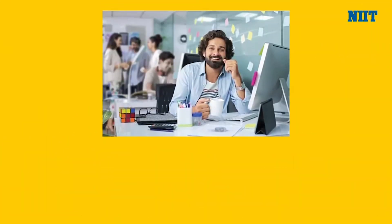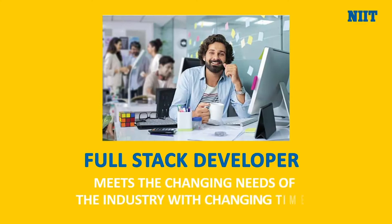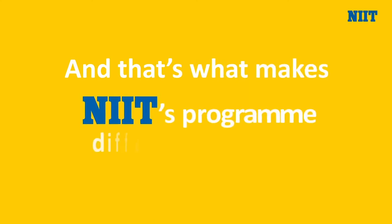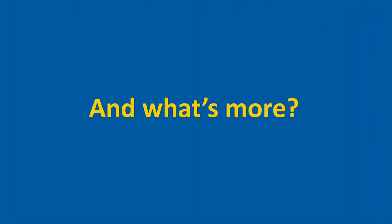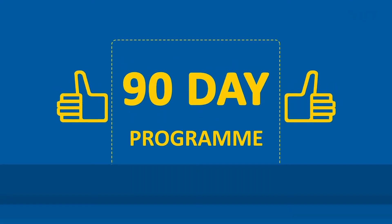With our program you become a full-stack developer who meets the changing needs of the industry with changing times. And that's what makes NIIT's program different from any other Java program. What's more, our accelerated program is completed in 90 days so that you can get to your dream job fast.